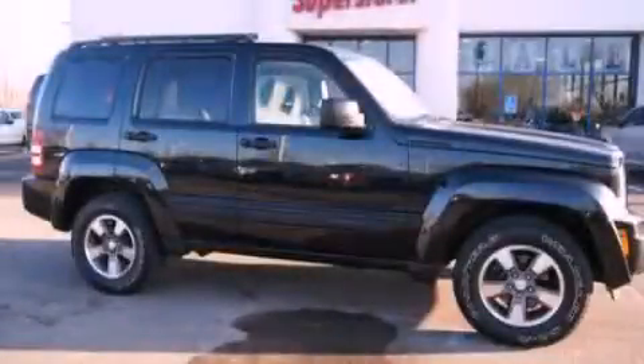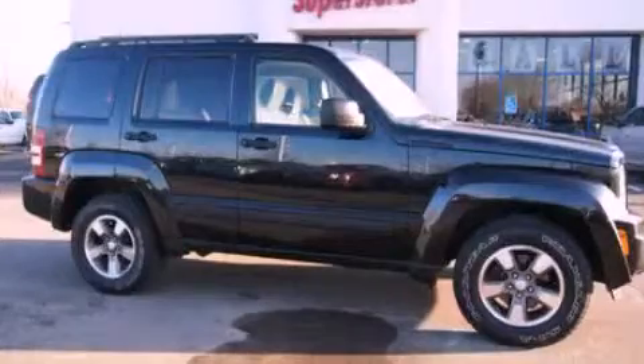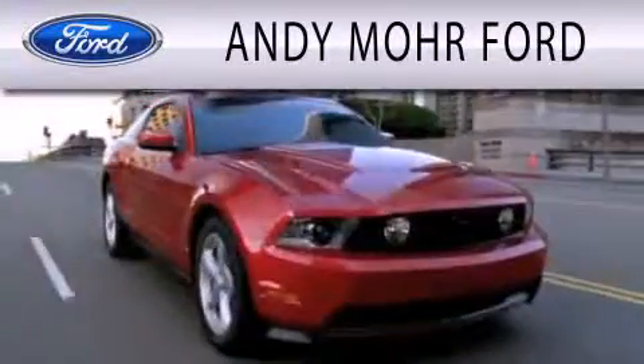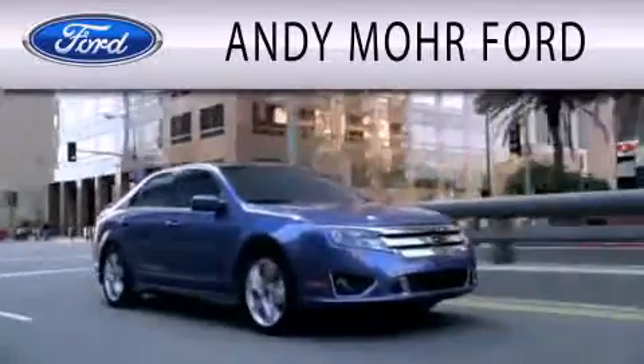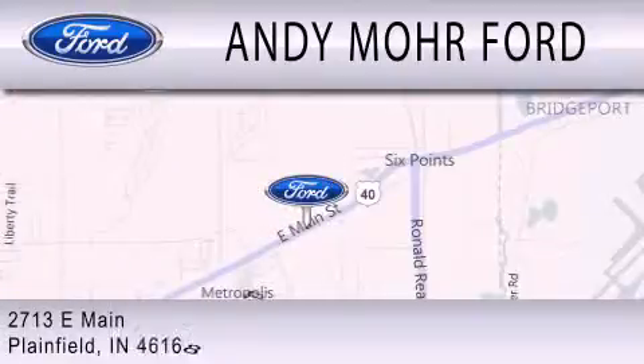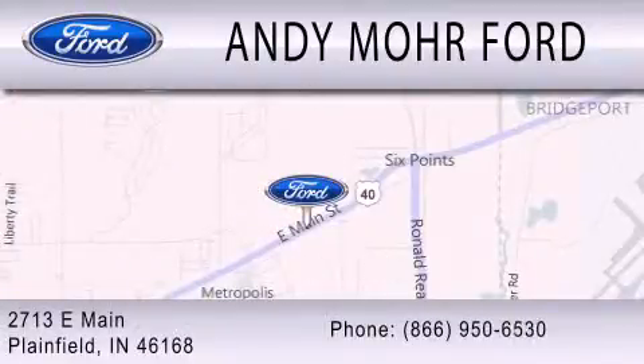This vehicle won't last long at this price — call and arrange a test drive now. Andy Moore Ford is dedicated to doing everything possible to ensure that the experience you have selecting your next vehicle is as pleasant as possible. We are located at 2713 East Main in Plainfield.